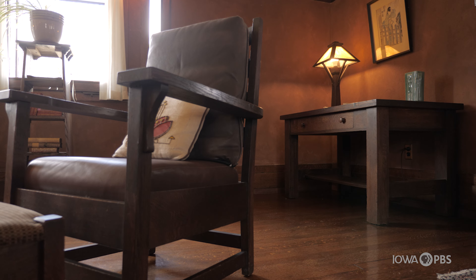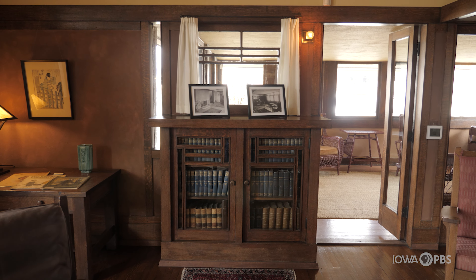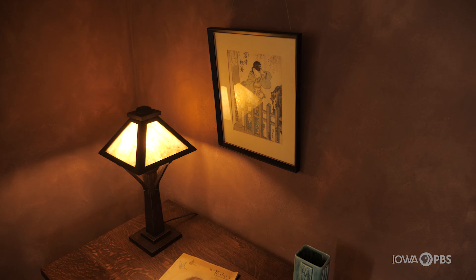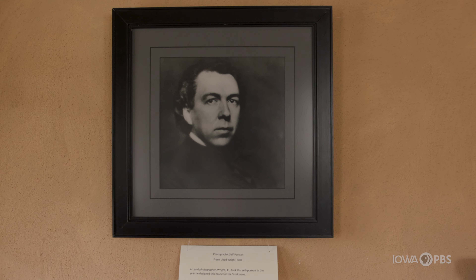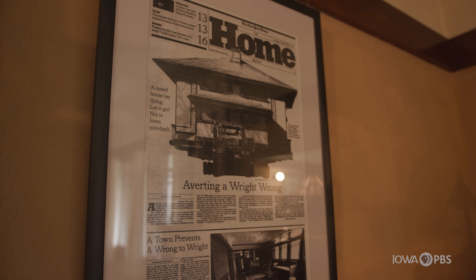The group that put the furniture in the house tried to imitate the design features of the furniture as well as keeping the house as it was. Some of the other things on the wall here are an article from the New York Times talking about the moving of the house and saving of it.